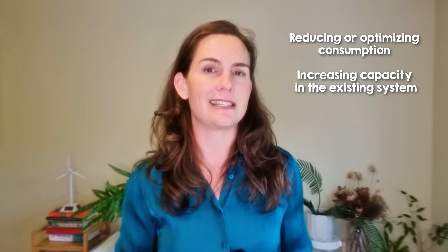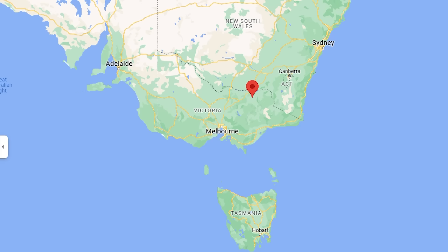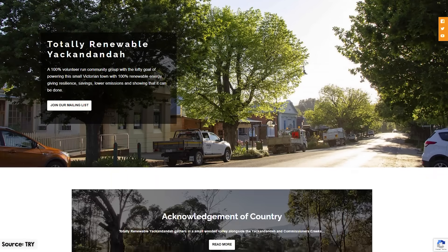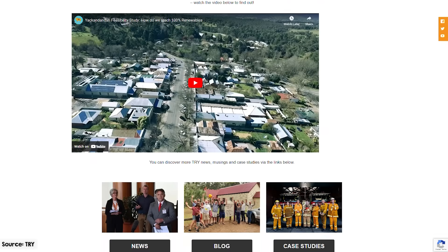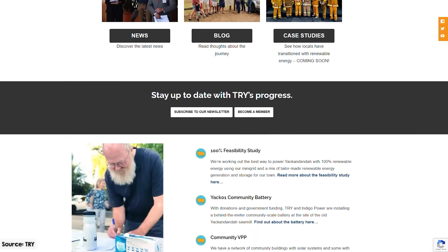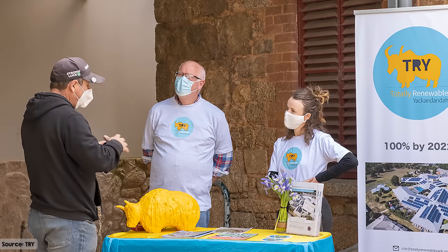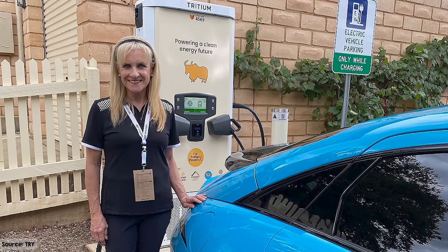Now let's dive into an example of community energy in action: Totally Renewable Yackandandah, or TRY for short. Yackandandah, affectionately known as Yak, is a historic town in Victoria, Australia with around 2,000 residents. Apart from its scenic beauty and fantastic cycling trails, what sets Yackandandah apart is its ambitious plan to achieve energy self-sufficiency by the end of 2024. The TRY project embarked on its journey in 2014, demonstrating not only can a community achieve 100% renewable energy on average, but also ensure that all its energy needs are locally met at any given moment.